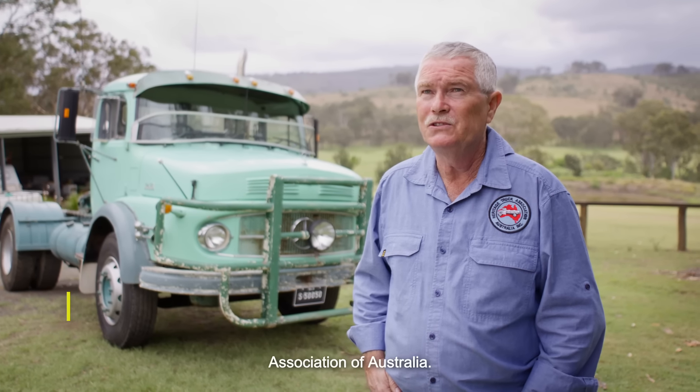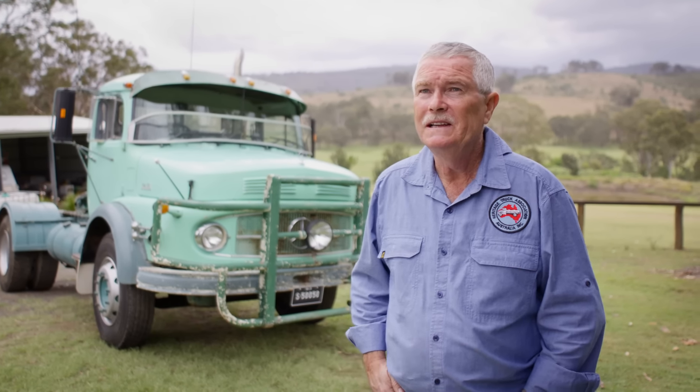My name's Mark Plunkett, I'm the President of the Heritage Truck Association of Australia. A heritage truck is anything over about 25 years old. They don't have the modern braking systems — naturally they're in a different era of the mechanical side of things.